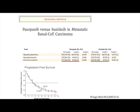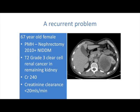These drugs are not associated with dramatic problems in terms of renal function. Here's a patient I've got — a 67-year-old female, nephrectomy in 2010, non-insulin-dependent diabetes, grade 3 clear cell renal cancer in the remaining kidney. So relapsed contralaterally, creatinine 240, creatinine clearance less than 20.